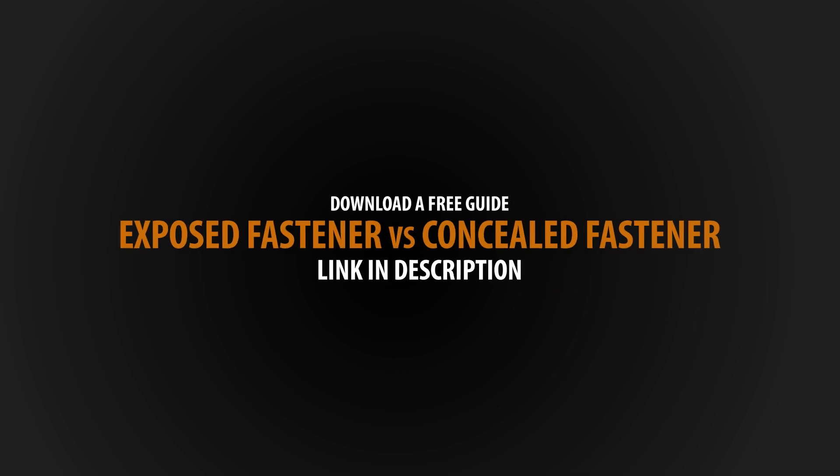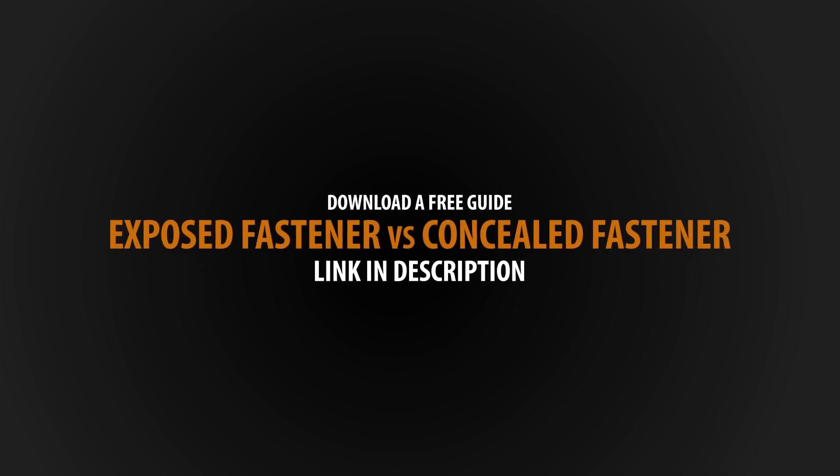You can find a downloadable guide of all the information discussed today in the description below. I'm Lauren — welcome back to our channel, or welcome if you're new here. Today we're going to go over one of the biggest decisions you're going to make when choosing your metal panels, your fastening system. Helping me explain it is the Vice President of Western States Metal Roofing, Paul Rubio.